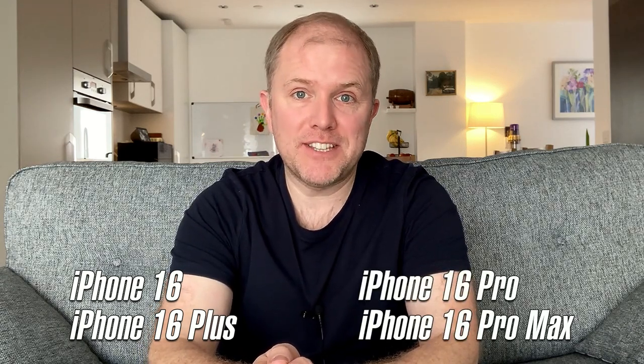Starting with the lineup and design, it's almost certain Apple will offer four models. They're likely to include two entry models — the iPhone 16 and the iPhone 16 Plus — and two Pro models, the iPhone 16 Pro and the iPhone 16 Pro Max. However, Apple may release a new iPhone Ultra, which if it happens would be positioned above the Pro models, replacing the iPhone Plus. But as things currently stand, this hasn't been confirmed and we may not see an Ultra in time for the iPhone 16 release.